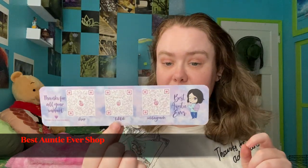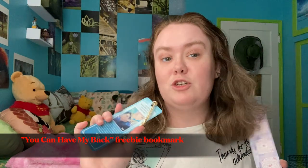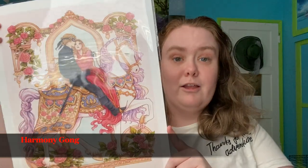One freebie bookmark is from Best Auntie Ever Shop, and another freebie bookmark features art from 'You Can Have My Back,' volume one, which is available in print and digital. Next up from Harmony Gong is this animated style art of The Princess Bride, which is one of my all-time favorite movies. And then this print of The Last Unicorn — the artist also did The Princess Bride one, so I'm really happy I got both, having another favorite movie in her art style.